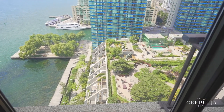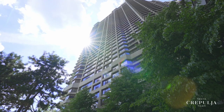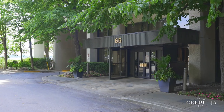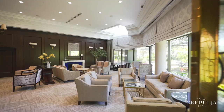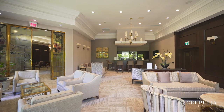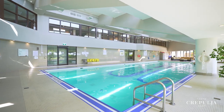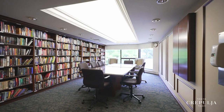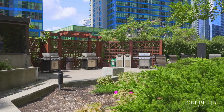65 Harbour Square offers unbeatable amenities and a full-service building with concierge and hotel-style shuttle service to various destinations throughout the city. You can relax at the full-service bar and lounge in the building, try a game of billiards or squash, go for a swim in the pool after a workout in the gym. There's also a library, outdoor courtyard area with barbecues and more.